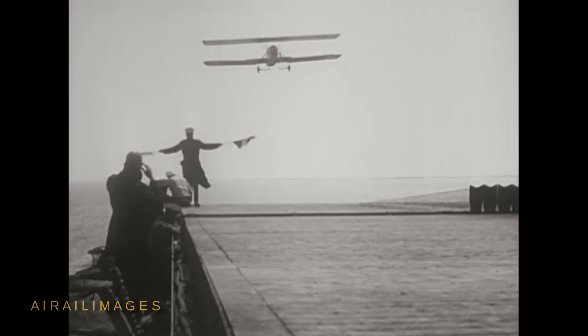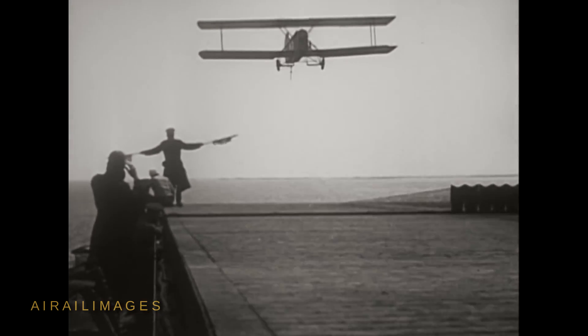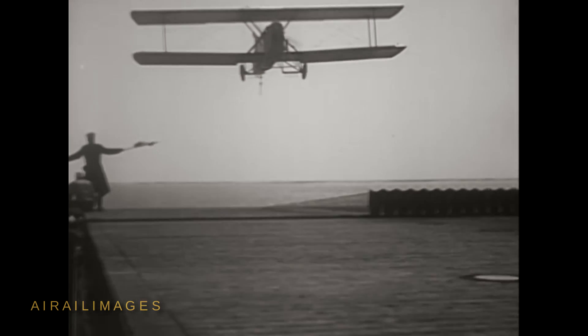Lieutenant Commander V.C. Griffin is credited with making the first takeoff from Langley in a Vought VE-7 on October 11, 1922. He served throughout World War II, retiring from the Navy in 1947.